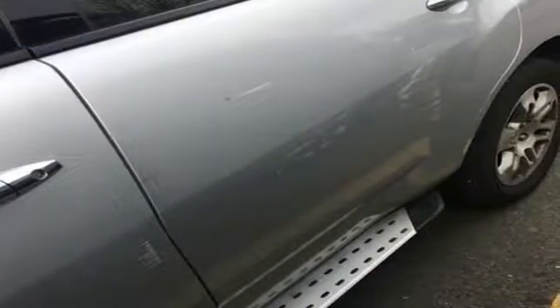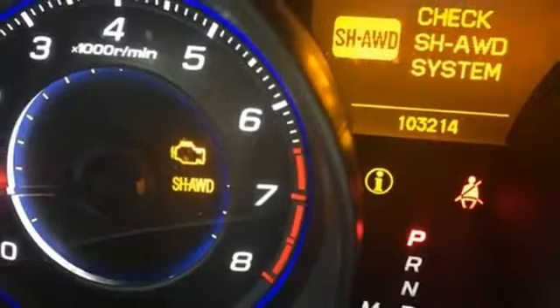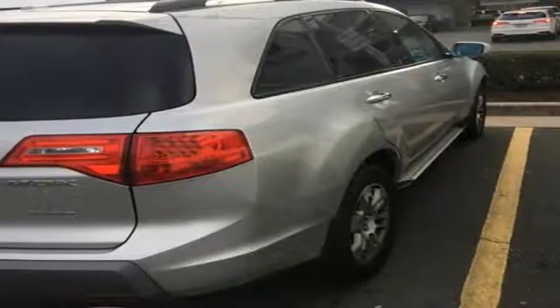The MDX is not only one of the most stylish and luxurious SUVs in its class, it's also the best value, with a low cost of ownership, high resale, and the always rock solid Acura reliability.